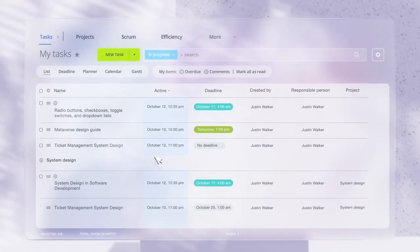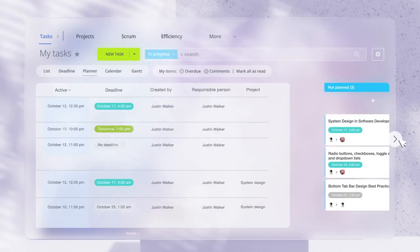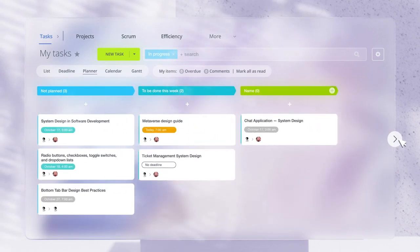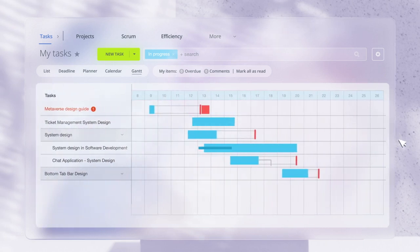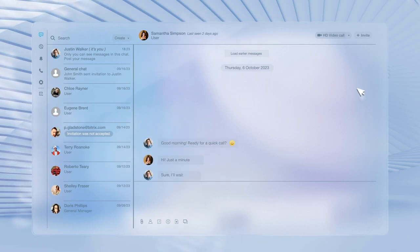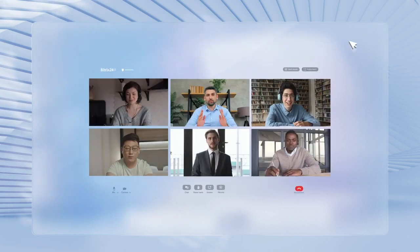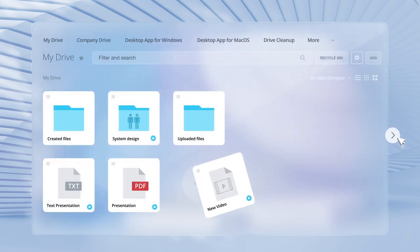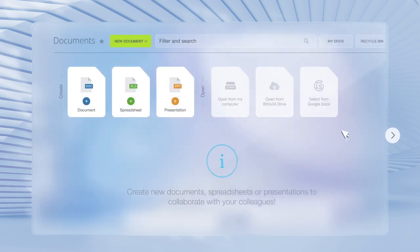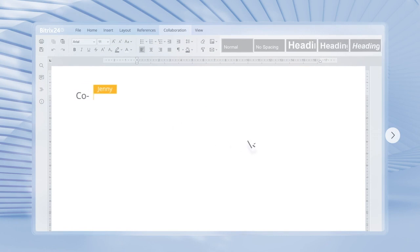The second most important component of Bitrix24 is tasks and projects. Here you can create and manage your tasks in a way that's most convenient for you — a simple list, Kanban, Calendar, or Gantt. The third component is collaboration, and that's where Bitrix24 really shines. You get chats, online meetings, cloud file storage, online documents, and other tools you may need to maintain swift communication and productive collaboration within your team.